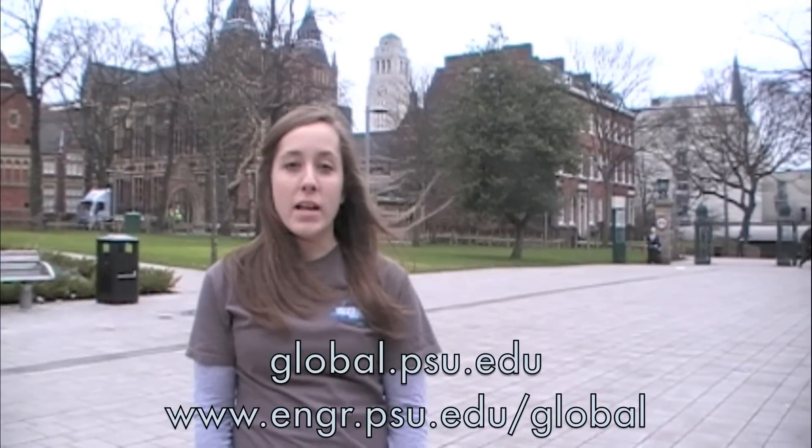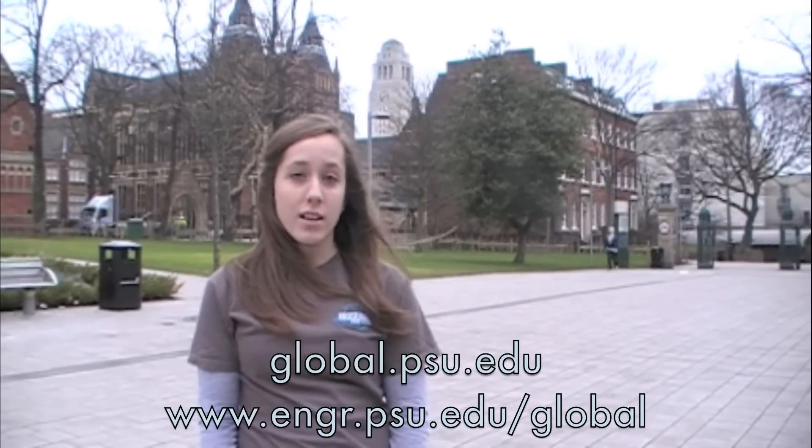To learn more about Penn State global programs or global engineering education, check out the sites listed below.